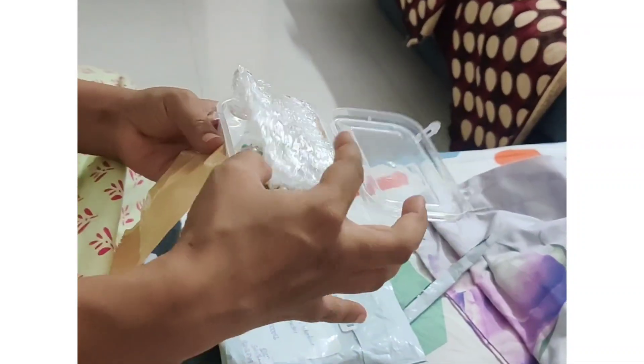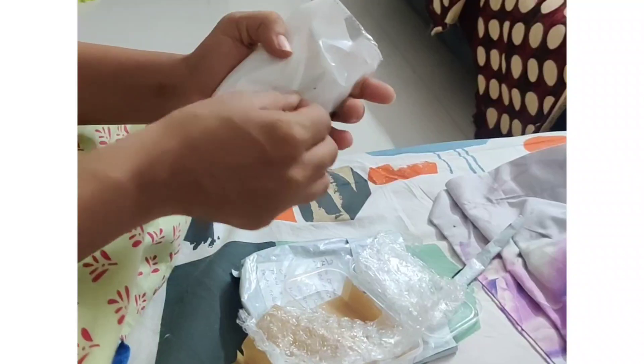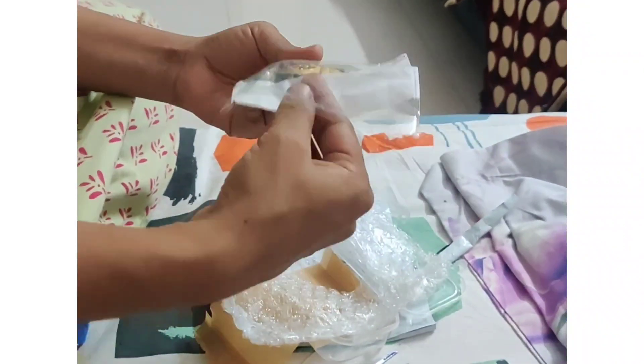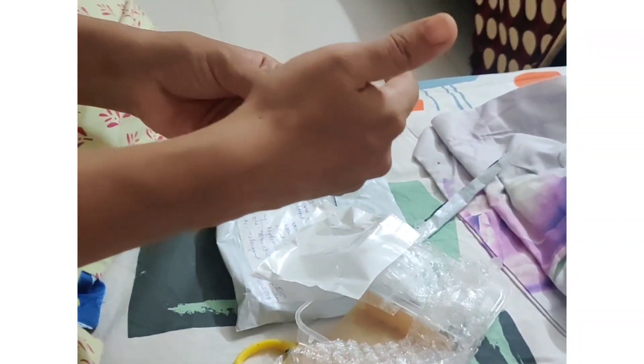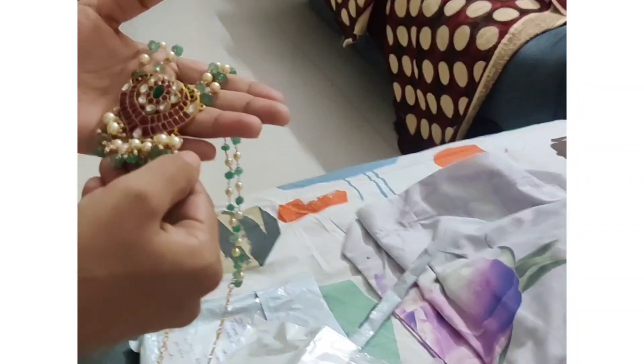Expectations vs. Reality. So let's check it out. If you want to place an order, the details are in the description box. I have a screenshot of the availability, and delivery takes around 2 to 3 working days.